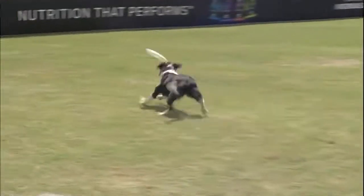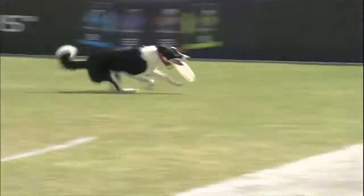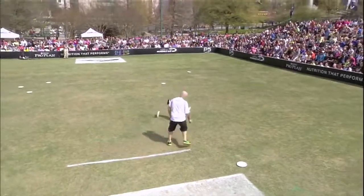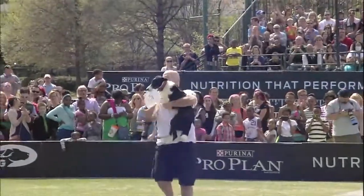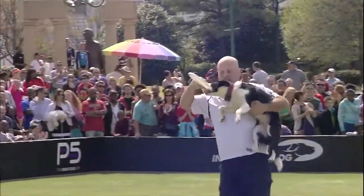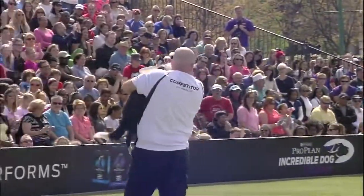10 seconds left for their routine. How are they going to round it out? Far throw — one final throw, one last move and he's in. That was a fun routine.